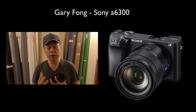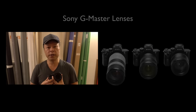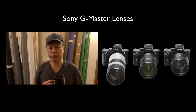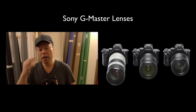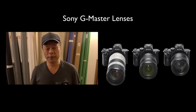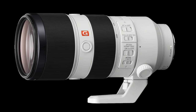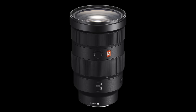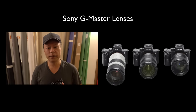They just announced a G Master series of lenses, which we're also going to be going into detail on. The G Master series has the lenses that, as professionals, we've all wanted — the 70-200mm f/2.8, the 85mm f/1.8, and the 24-70mm f/2.8, but now all in E series.